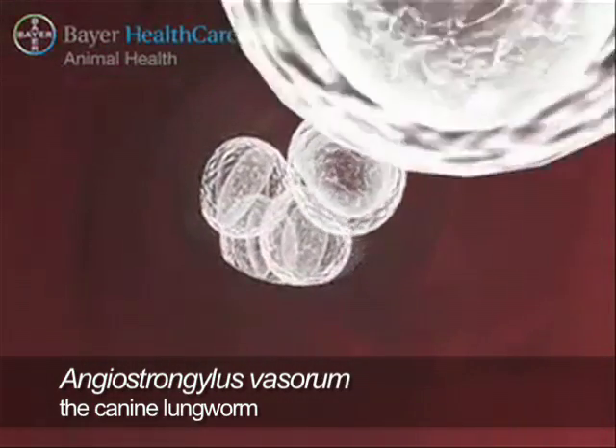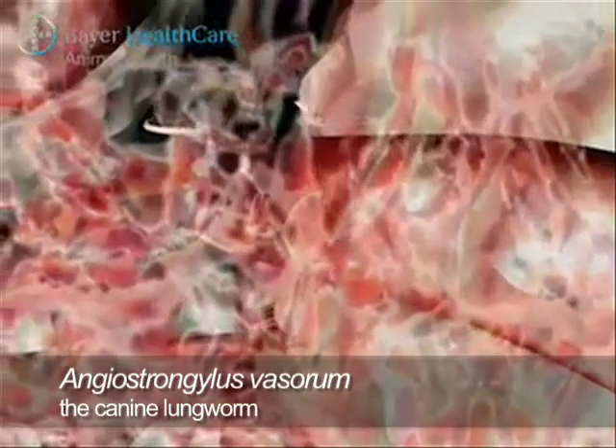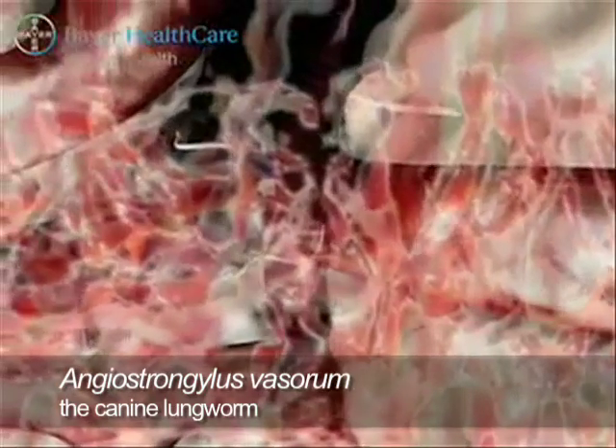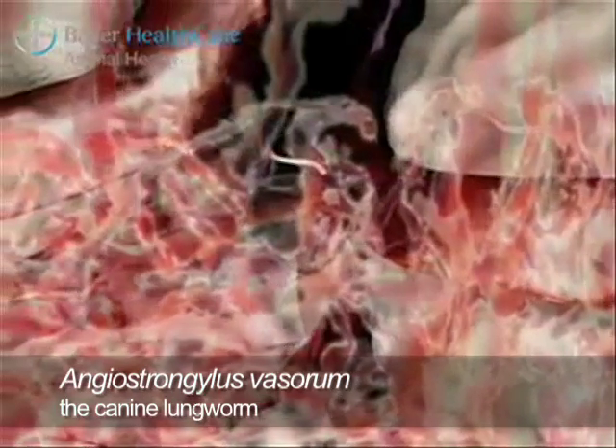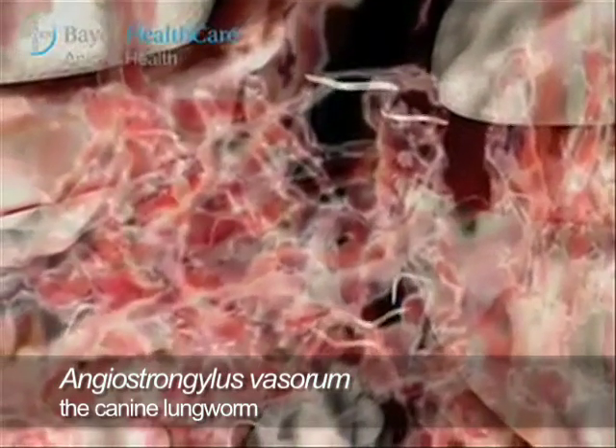The first stage larvae hatch out in the lung capillary beds and penetrate the connective tissues. This results in a marked inflammatory reaction, with the development of granulomas, haemorrhage and fibrosis.